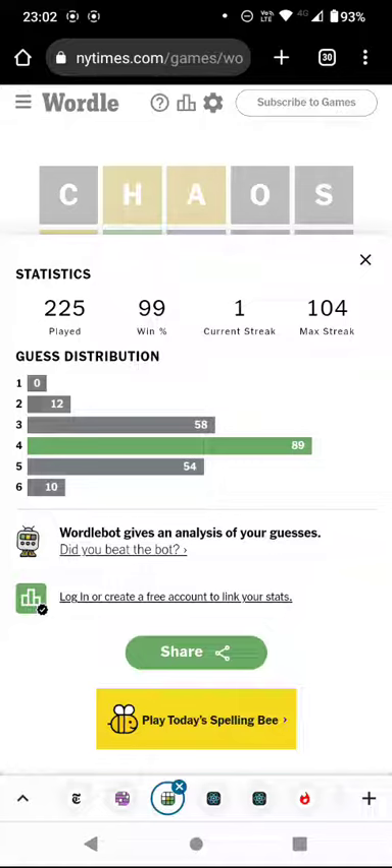So that's Wordle all in a minute and a half. Not quite what I was aiming for, but we did get there in only four guesses, so it could have been worse. Thank you for watching and bye for now.